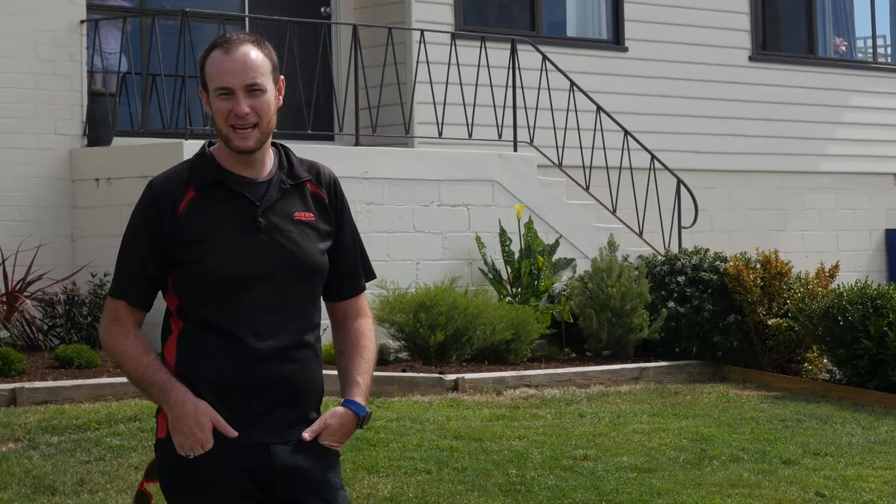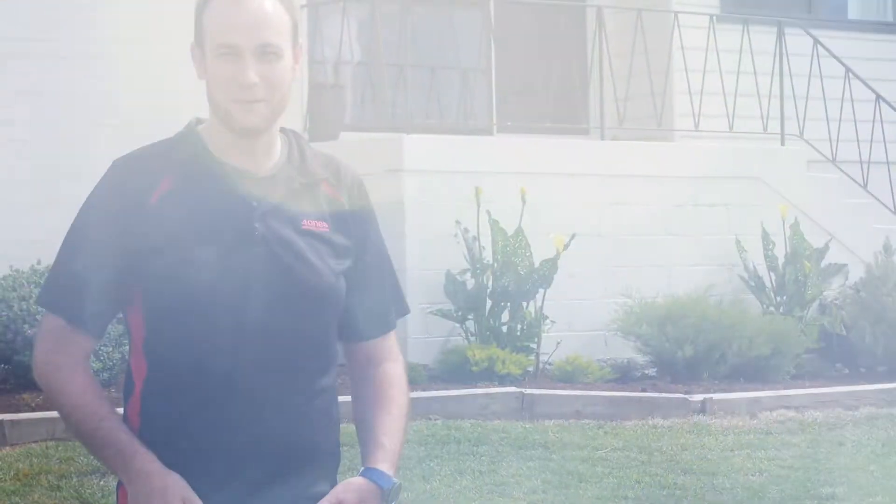Hi everyone, I'm Patrick Berry with 414 Real Estate. Today I'm in the heart of Claremont and behind me is a real beauty. It's perfect for the investor or first home buyer, so let's go in and see what this three bedroom home has to offer.